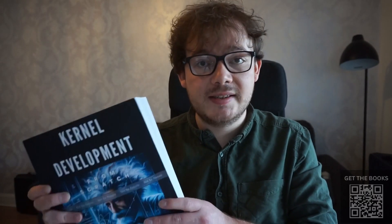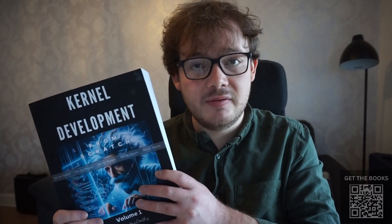This book series is based on my best-selling video course on kernel development, which as it stands is the best-selling video course on kernel development worldwide.